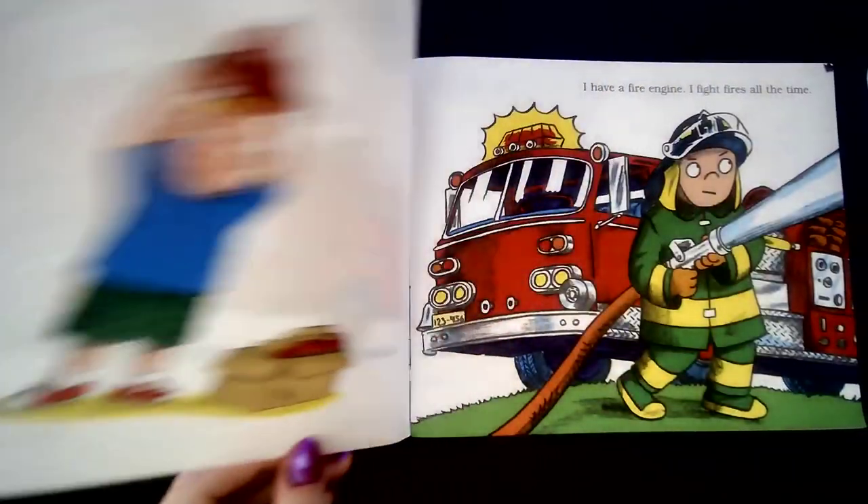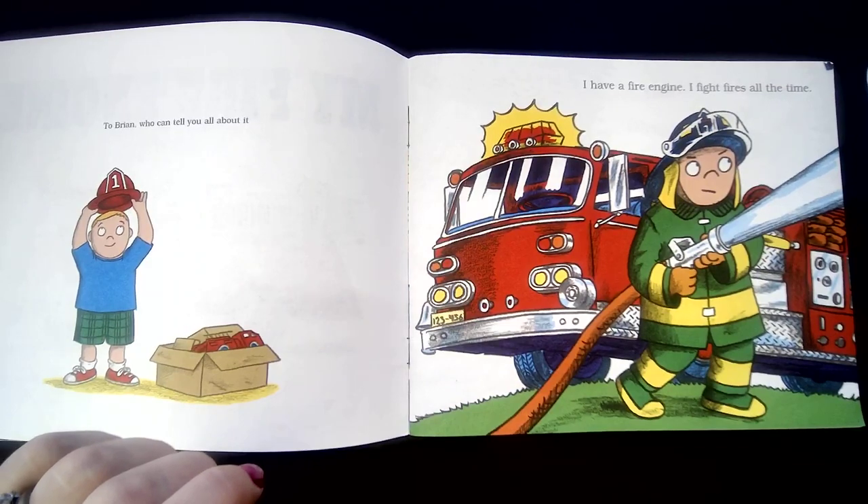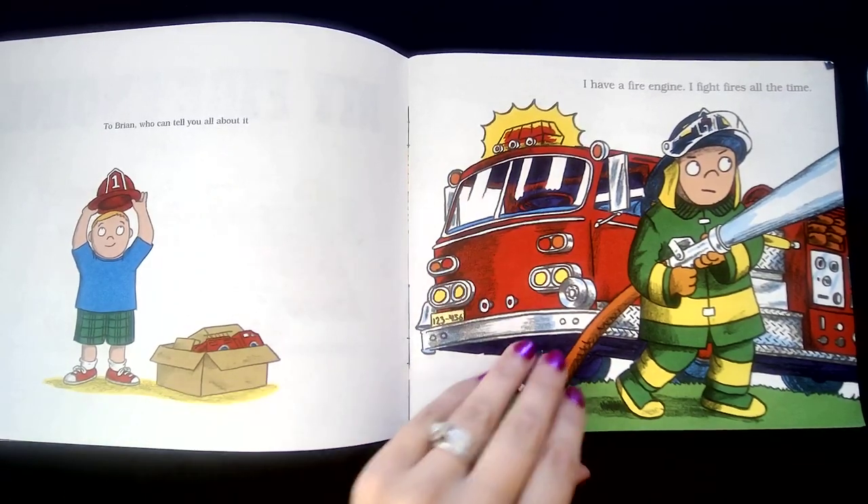My Fire Engine. I have a fire engine. I fight fires all the time.